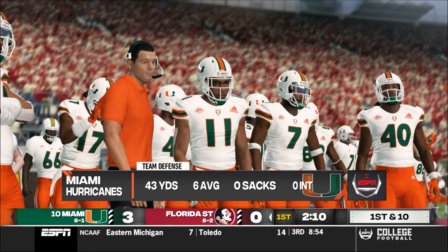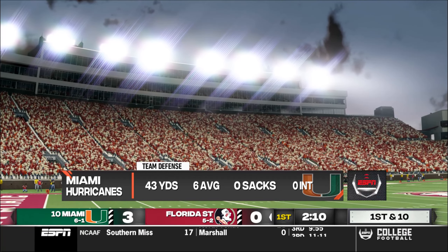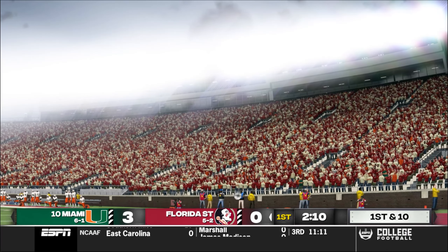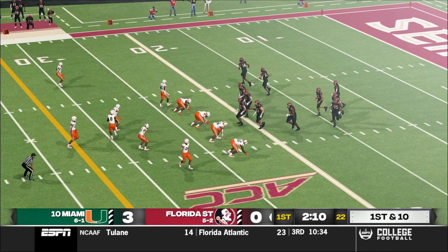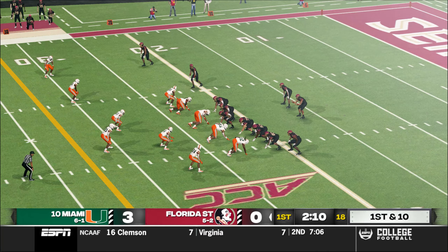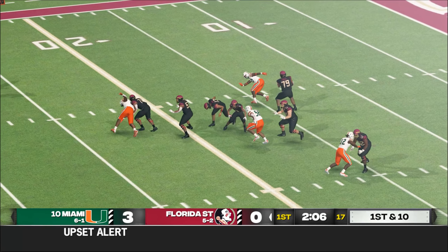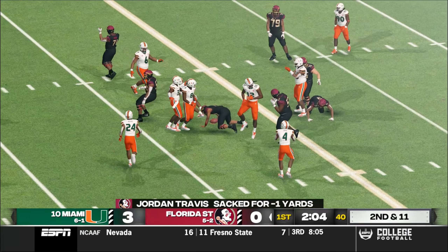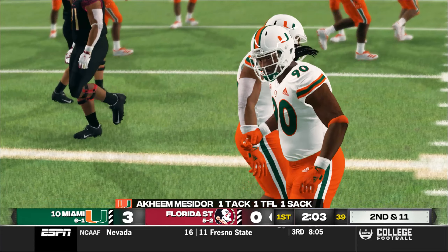Looks like they're ready for the kick. He sends this one deep, makes it to the 22-yard line. The Hurricanes are right where they want to be early in this one. Well, this is what their coach talked about — getting off to a great start. The defense did their job and it's nice to see the offense move the ball and get points on the board. And while they are behind, they know they can knot things up in a heartbeat. It's way too early to change your game plan.